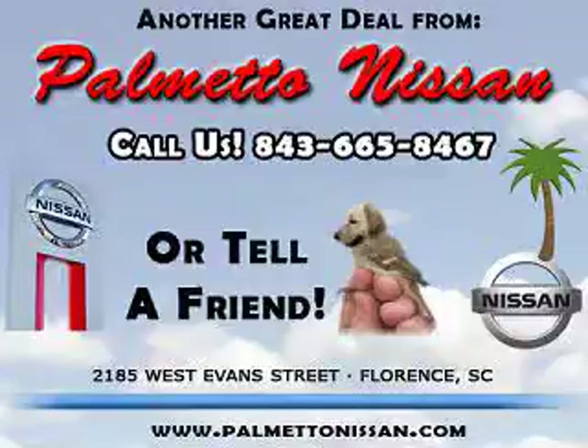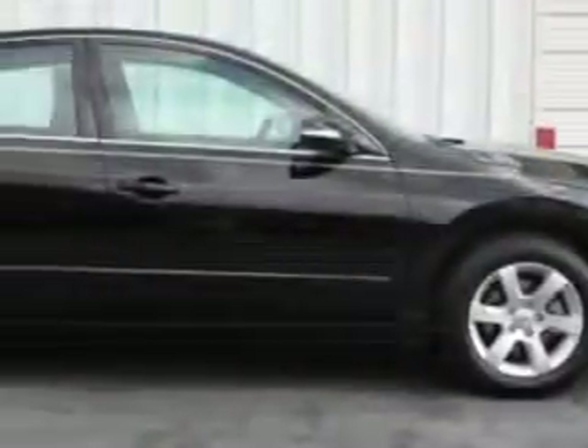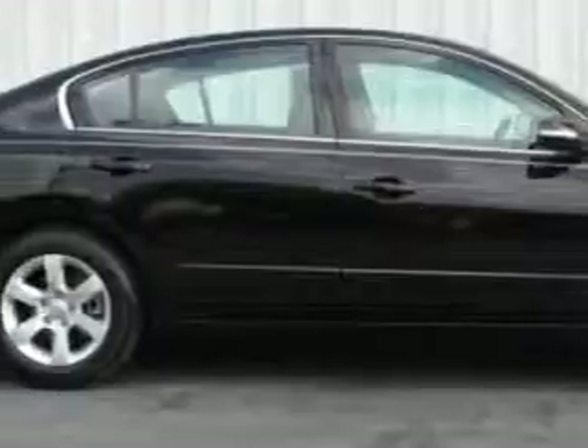Thank you for shopping Palmetto Nissan. Check out this black 2010 Nissan Altima, equipped with a 4-cylinder engine and an automatic transmission, with only 9,962 miles.